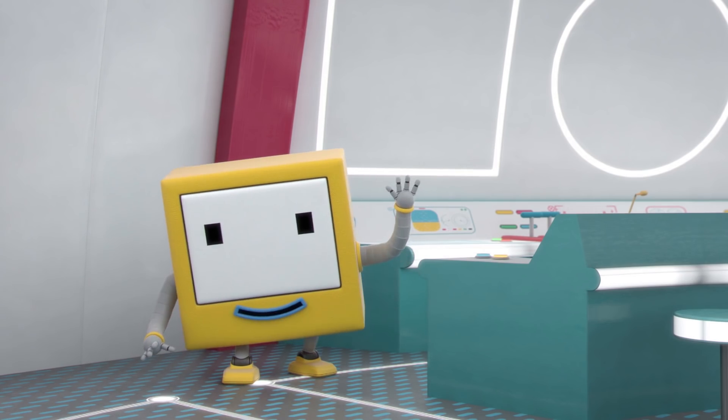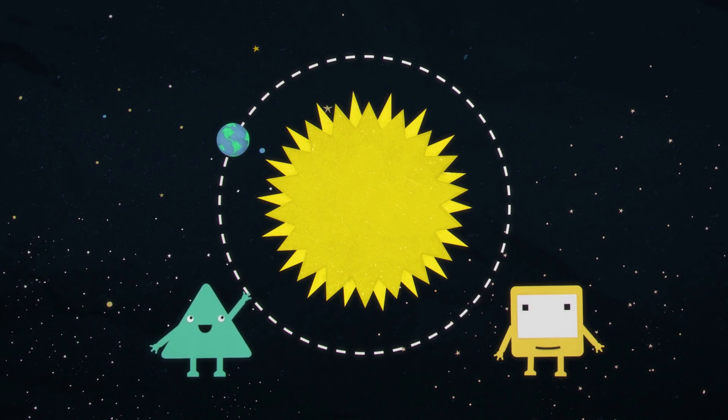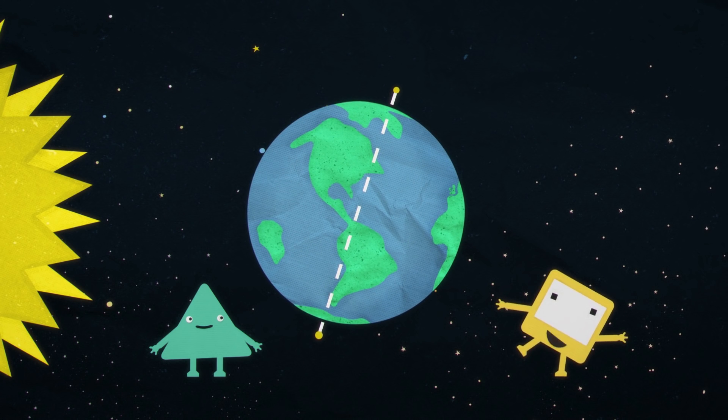Well, there are four seasons, Messi, and they happen at different times of the year. The planet travels all the way around the sun once every year. But the planet isn't straight — it's a bit tilted, leaning over to one side.